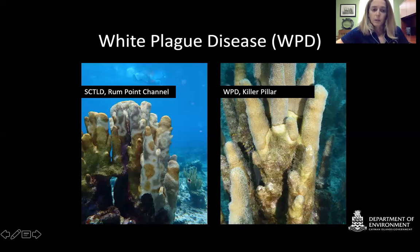SCTLD appears anywhere on the colony — it doesn't just appear from the base the way white plague seems to. This is just one species example; white plague and SCTLD affect many species, so you have to track the progression on the coral to differentiate between the two when monitoring brain corals or other species.